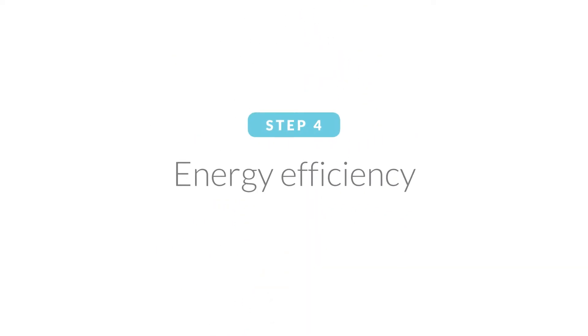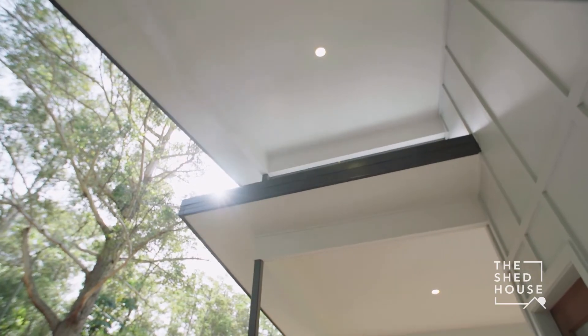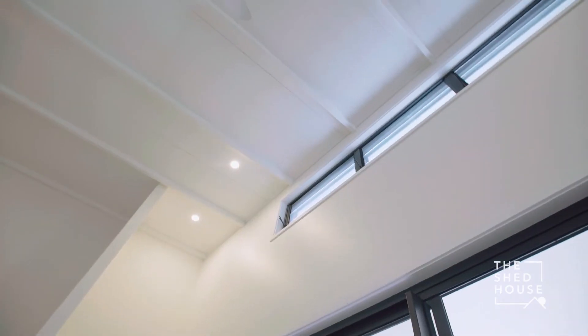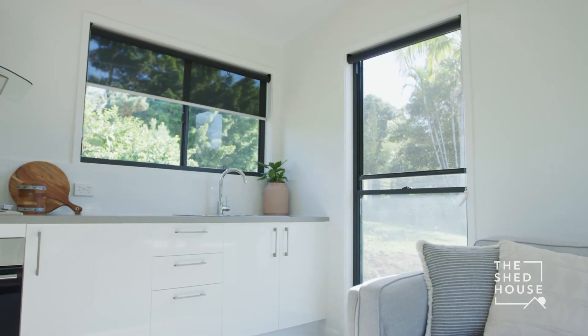Step four: energy efficiency. The Shed House are passionate about designing homes which are comfortable to live in all year round. We consider every aspect to take advantage of natural heating and cooling, airflow through the home, efficient glass for western and northern walls, and specify quality insulation and building materials.